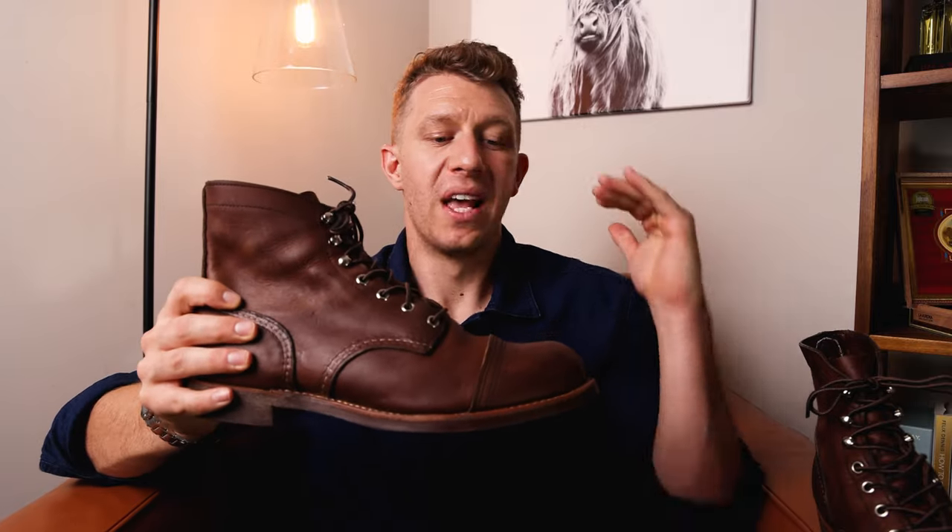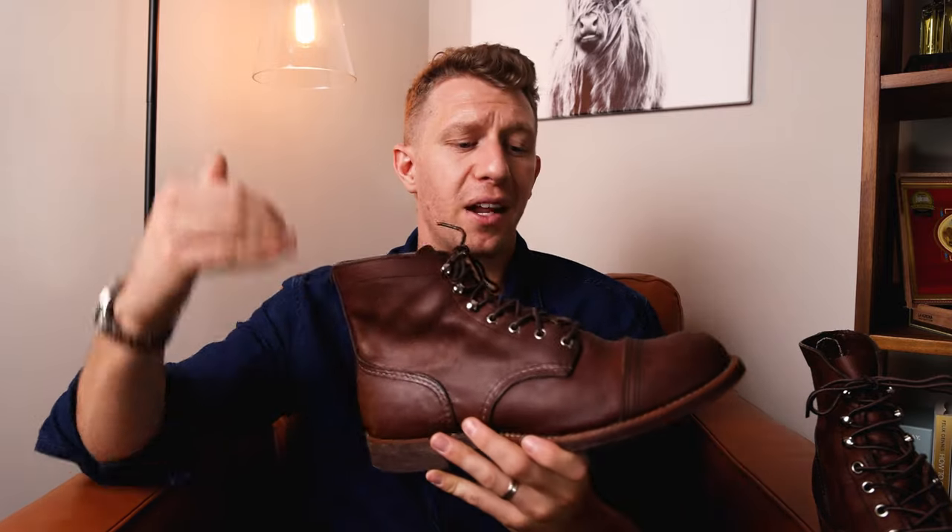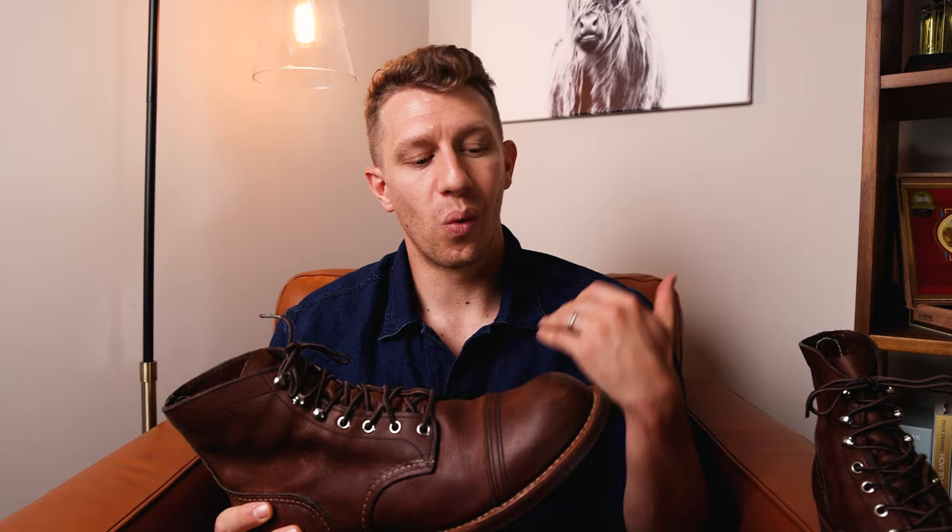Thank you so much for joining me. My name's William, this is Bootspy. I've owned these Iron Rangers for one year now. So this review is going to be basically assuming that you don't know much about the Red Wing Iron Ranger, or if you're looking to buy it — I'm going to give you my experiences over a full year of wearing this boot: what I like, what I dislike, all those good things.